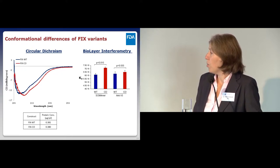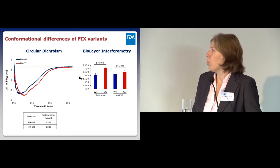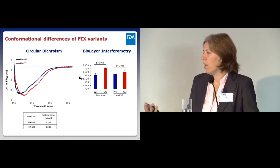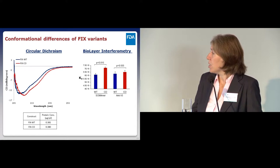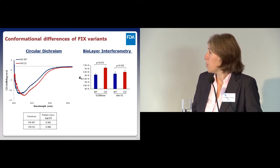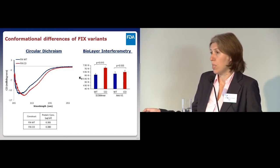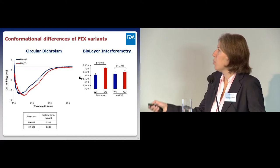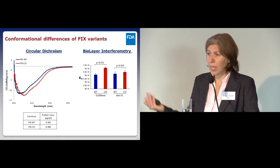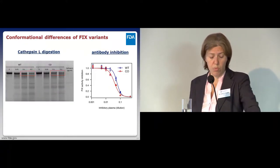Then we looked at biolayer interferometry using SOMAmers—slow off-rate modified aptamers, essentially the DNA equivalent of an antibody. We saw that this Factor IX-specific SOMAmer binds with different affinities to the wild type versus the codon-optimized variant. As a control, binding with an anti-V5 antibody is the same in both, as expected. This again suggests a difference in conformation.